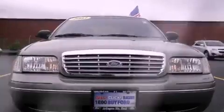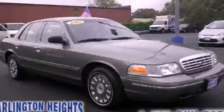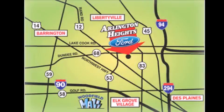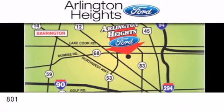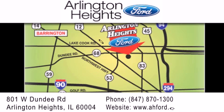We hope you found this video informative. Please contact us today. Arlington Heights Ford is located at 801 West Dundee Road in Arlington Heights, Illinois, only five minutes north of the Woodfield Mall — number one in what matters most.